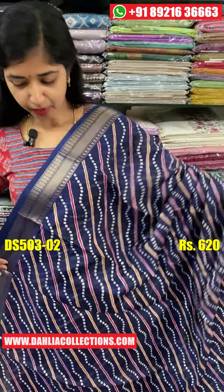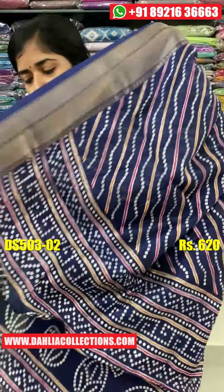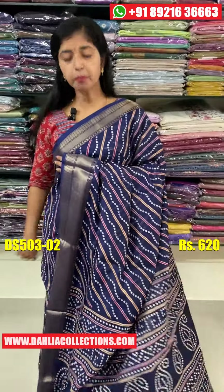This is the body. It's a little heavy. You can also highlight it. This is the blouse piece. This is the body with a bottle. This is the price.